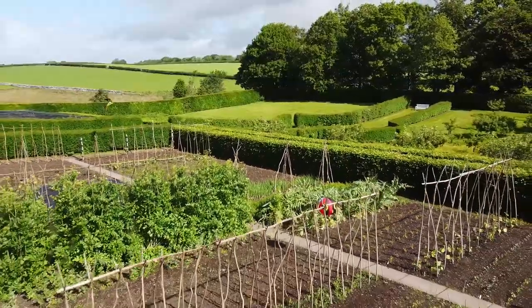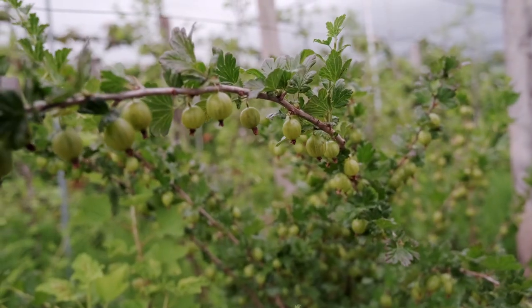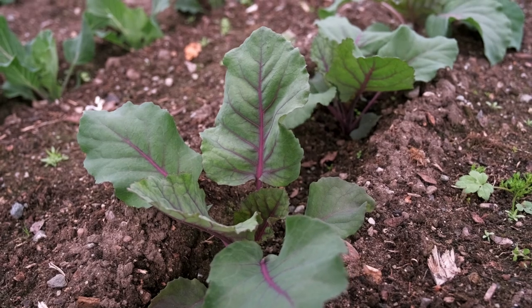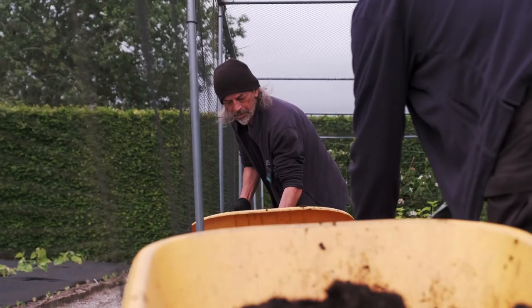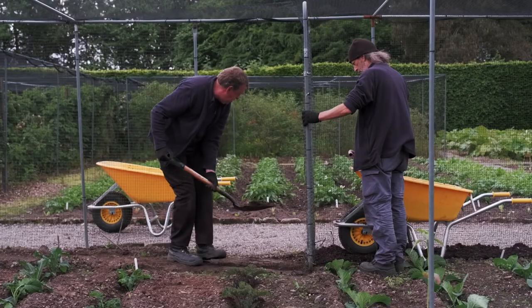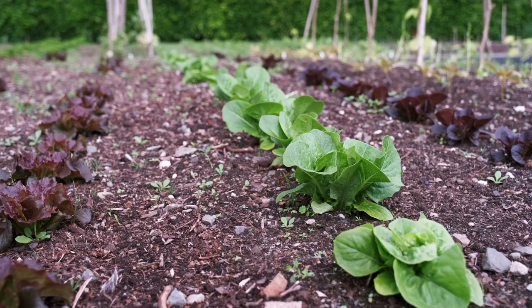We try to have a variety of stuff for interest — a range of produce: potatoes, lots of soft fruit, black, white and red currants, and different brassicas like kale and cabbage. It's not a market garden in any way — it's ideas for people. It's just to let people see how to grow. What you can do — if we can do it, they can do it.